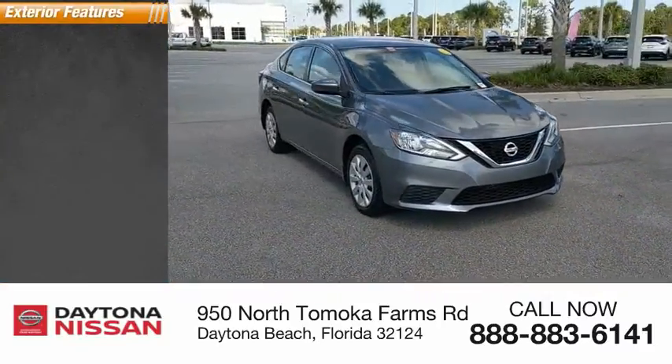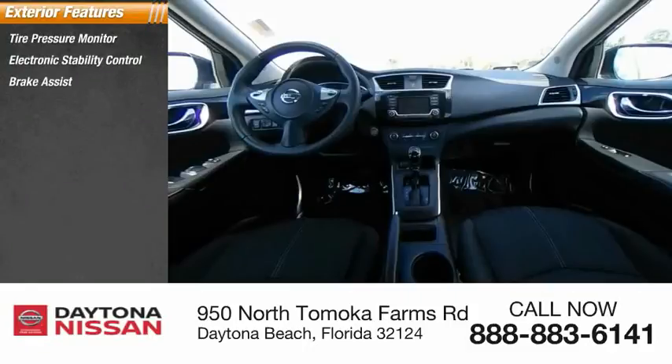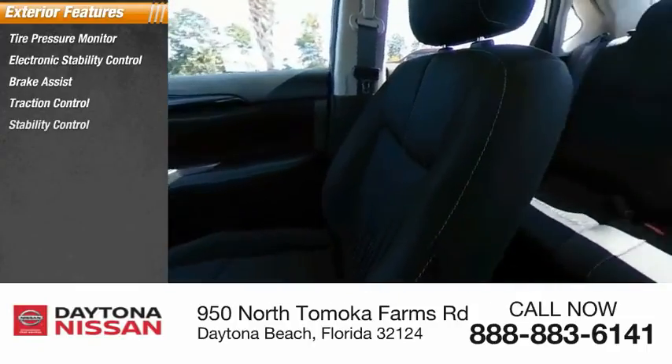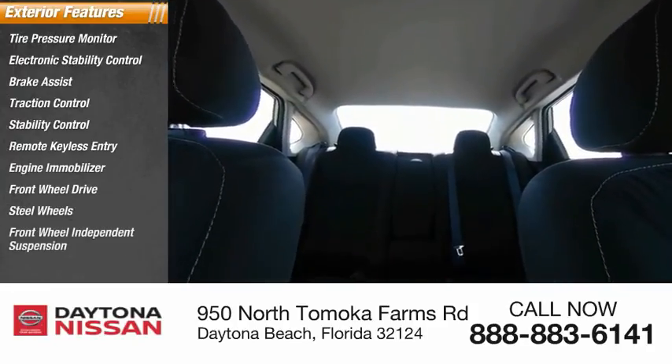Here are some of this vehicle's great options: tire pressure monitor, electronic stability control, brake assist, traction control, stability control, remote keyless entry, engine immobilizer, FWD, steel wheels, and front-wheel independent suspension.